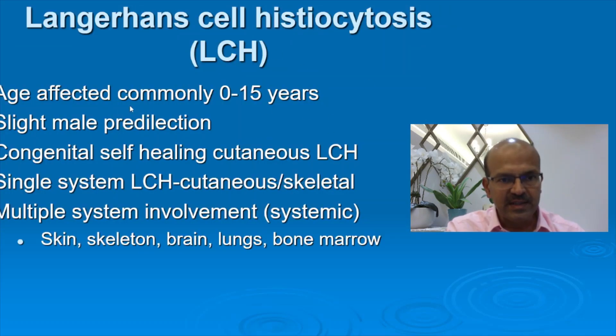Langerhans cell histiocytosis mainly affects the age group 0 to 15 years with a slight male predilection. The congenital self-healing cutaneous LCH type presents with generalized papular rash and shiny plaques as in our baby. You can have single-system LCH which can be cutaneous or skeletal, and multiple-system involvement including skin, skeleton, brain, lungs, and bone marrow — this is the systemic involvement we would be worried about.